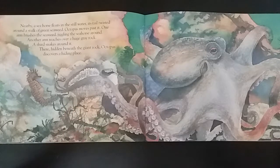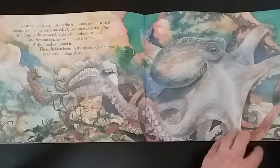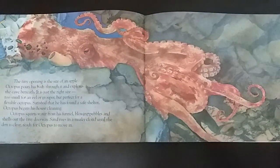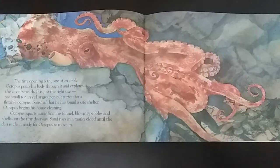One arm brushes the seaweed, jiggling the seahorse around. Another arm reaches over a huge gray rock. A third arm snakes around it. And there, hidden beneath the giant rock, octopus discovers a hiding place. The tiny opening is the size of an apple. Octopus pours his body through it and explores the cave beneath. It is just the right size — too small for an eel or grouper, but perfect for a flexible octopus.